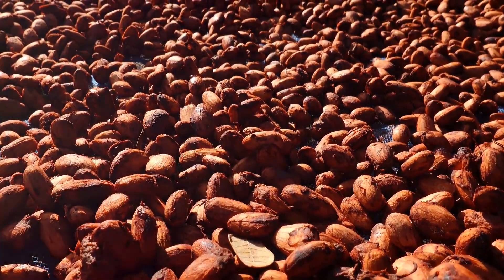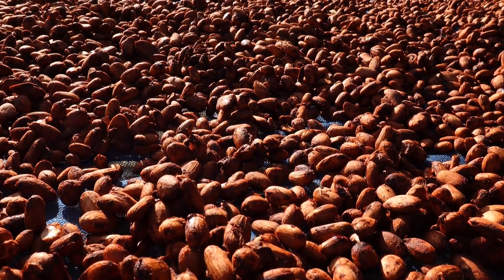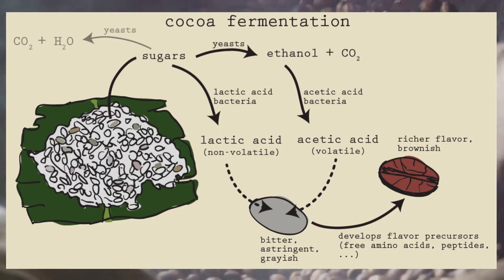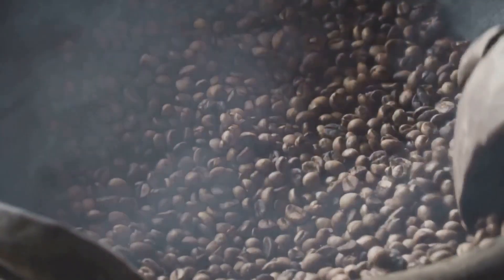revealing the beans and pulp inside. You may be wondering why not just scoop out the beans and get on with it? Well, that's where the magic of fermentation comes in. The beans and the pulp are placed together in a container, kick-starting a natural process that can last anywhere from 2 to 8 days.